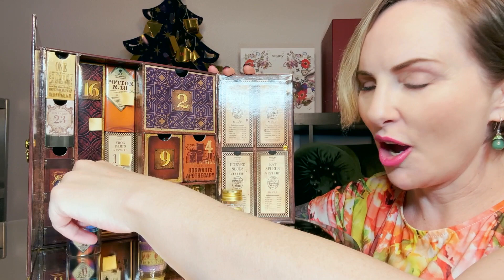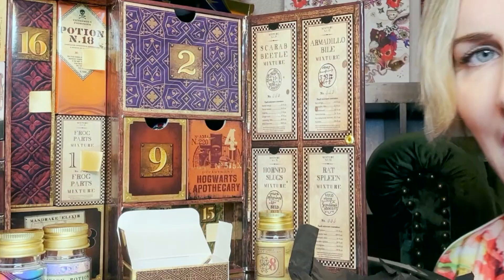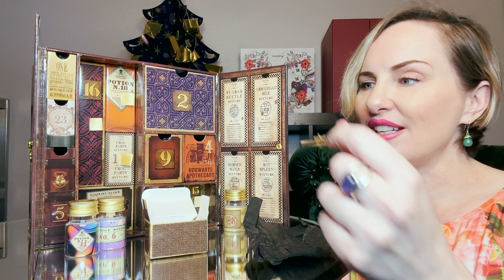These back boxes are awesome — they have little ribbon pulls, so it's easy to get them out. Oh my gosh, and there's more behind it — how wild! Inside is an Expelliarmus hairpin. That's very clever — it's subtle, it's a piece of jewelry. I think that is a total hit.